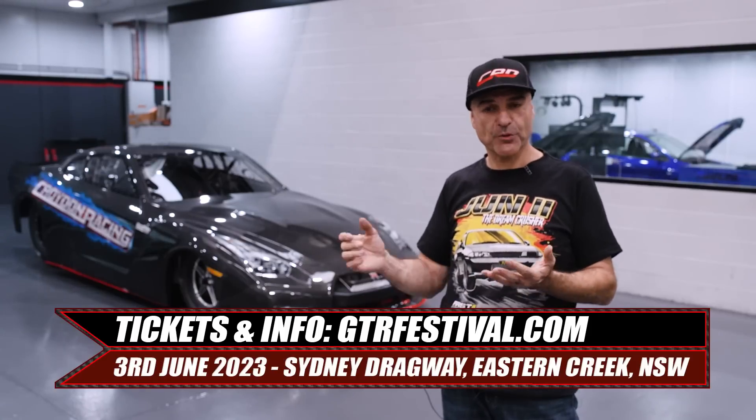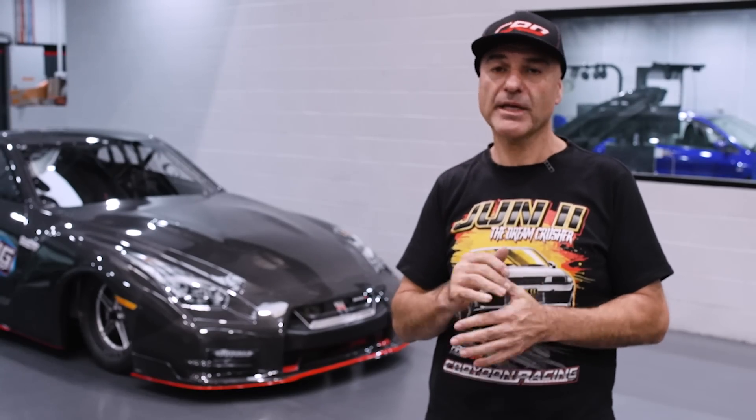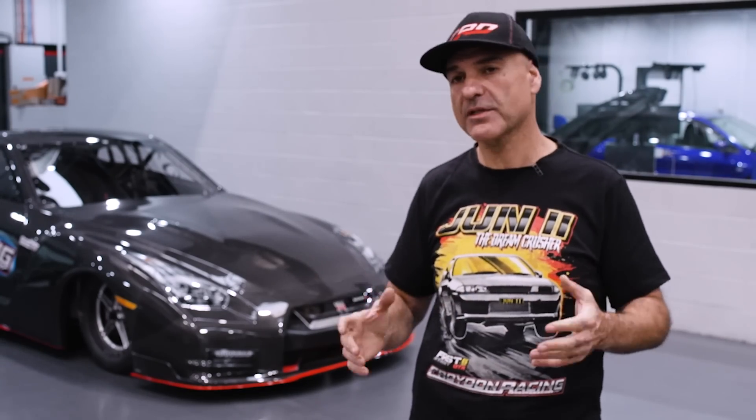I just want to say thank you to Corridon Racing, SCF Race Cars, Nitto, PRP, CPC, and Alice Race Glides. Without those guys, I wouldn't be where I am.